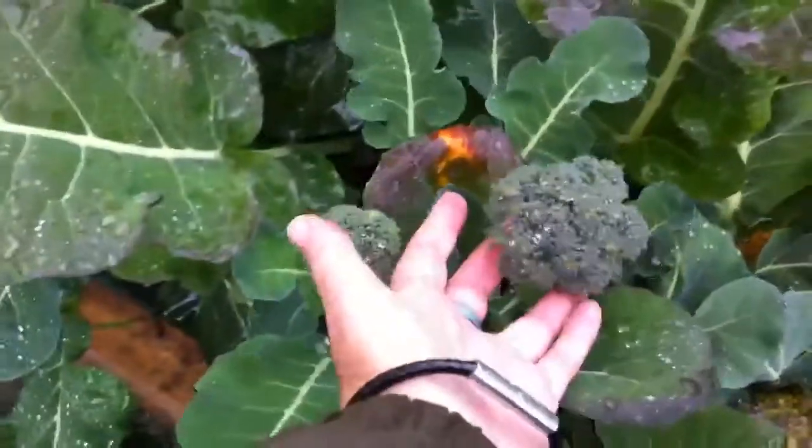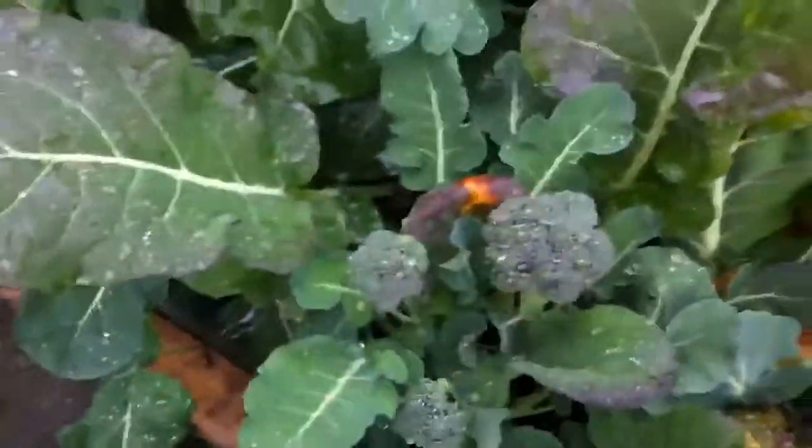Broccoli. Look at that. You can see how big it is. I presume that's ready for me to pick?